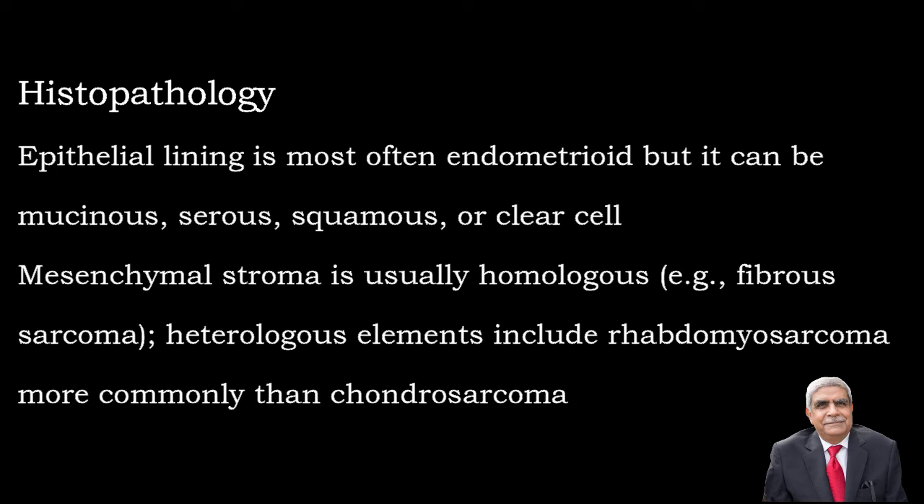The stroma is usually homologous, that is fibrosarcoma, but one can also find rhabdomyosarcoma or sometimes it resembles chondrosarcoma.